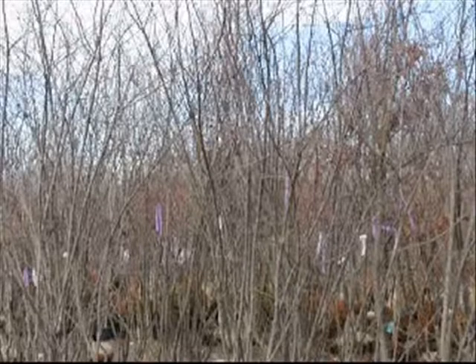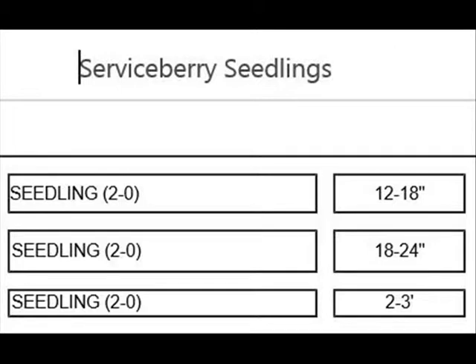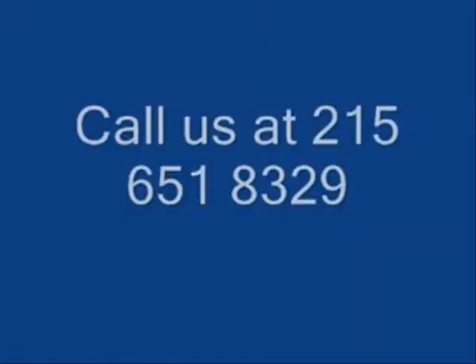If you need serviceberries, give us a call at Highland Hill Farm. We have plenty in stock and we also sell them as seedlings in the springtime. Our phone number is 215-651-8329. Thank you.